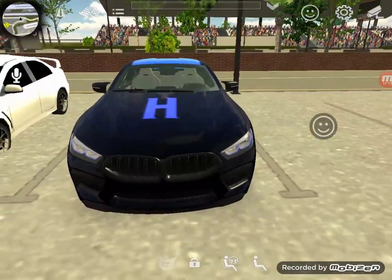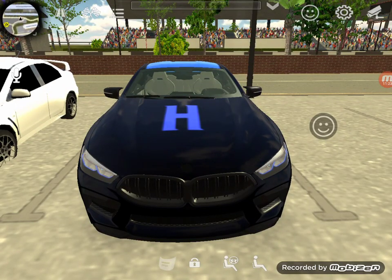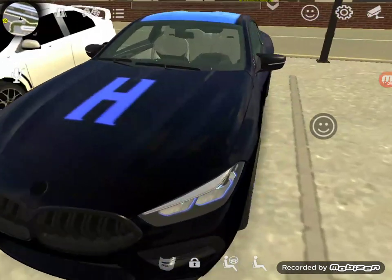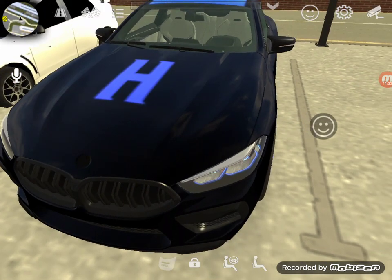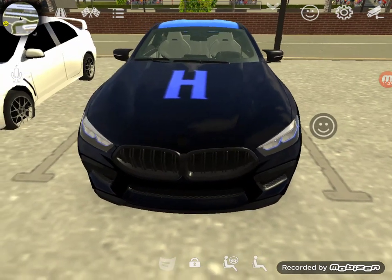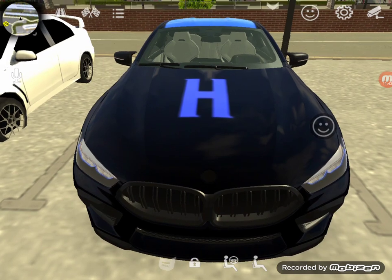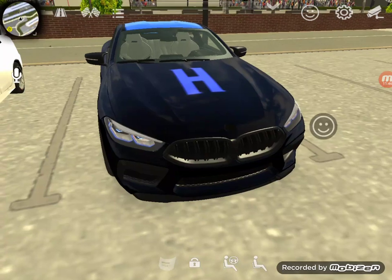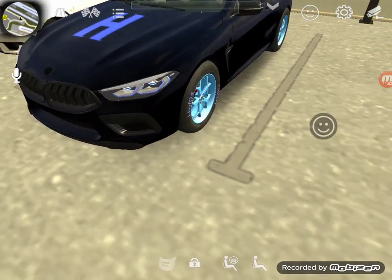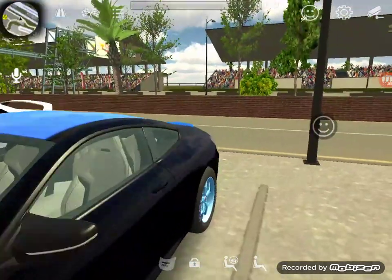Thank you guys so much for watching and joining me on this video of this really rare 2021 BMW 840 Competition. I only have 23 subs. I'll see you guys in the next video. I hope you guys enjoyed this wonderful car — comment down below what part you like about this car.